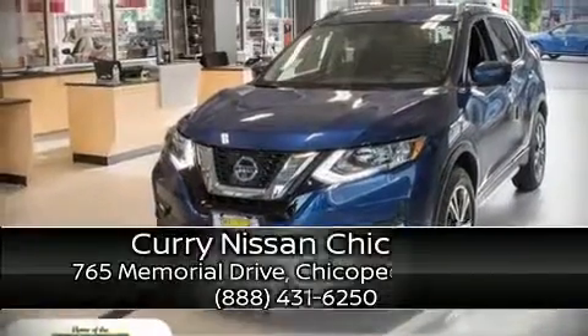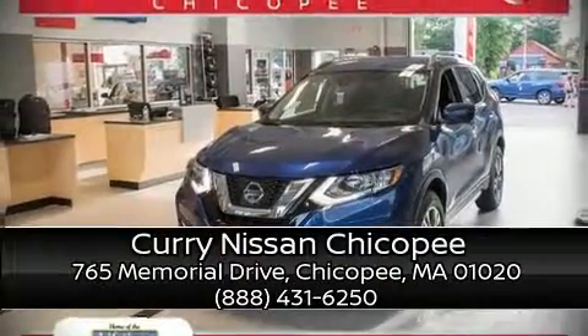Our knowledgeable sales staff is available to answer any questions that you might have. We are here to help you. Thank you!